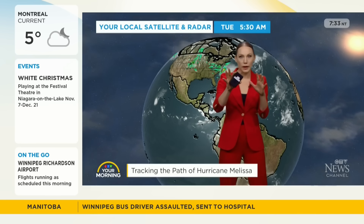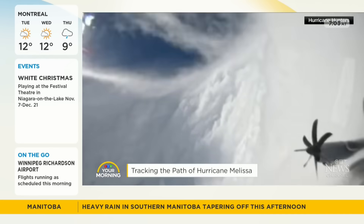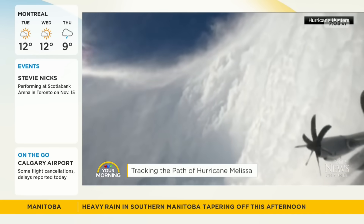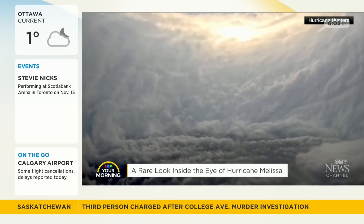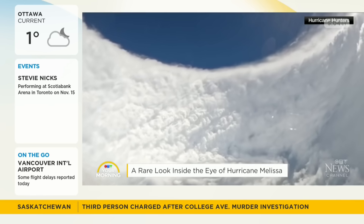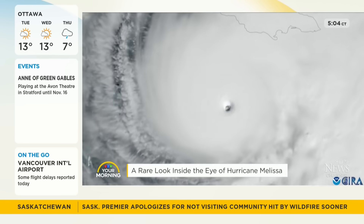Lindsay, this video that you were just sharing is just incredible. I want to go back to it, because what you're looking at — that void in the middle of the hurricane — that's the eye. But that eye wall, that band of cloud, that is the most significant, severe thunderstorm within the hurricane itself. Within the eye, you have sinking air, and as that air is rushed upwards through that eye wall, that is where the most devastating impacts of the hurricane will be.